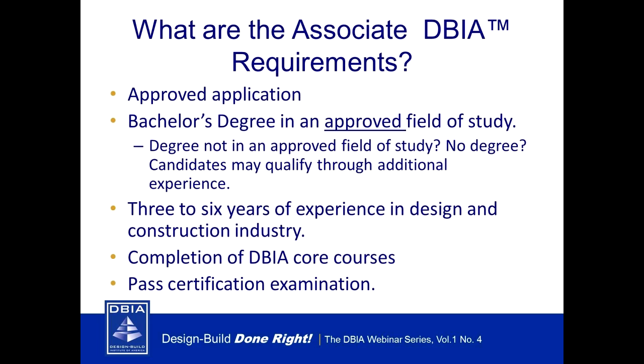A degree in an approved field of study is required — that means architecture (including landscape and environmental), construction (such as construction management, building science), and engineering (civil, electrical, mechanical, environmental, etc.). A copy of all degrees is required when submitting. If you have a degree in an unapproved field or no degree at all, you just need to prove three to six years of experience respectively in the design and construction industry.